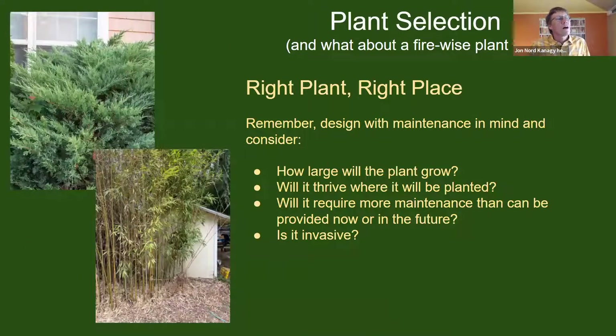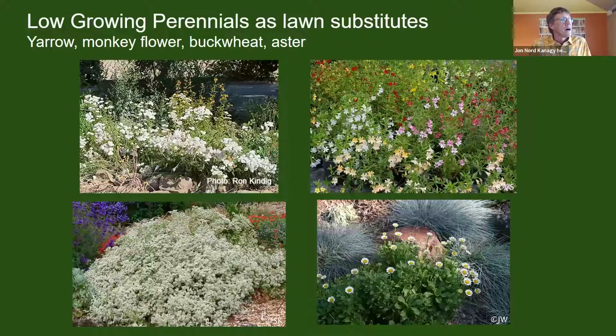We do not talk about a firewise plant list because all plants will burn. We much prefer to think about the right plant in the right place — putting it in the right situation, thinking of a plant that is not going to be overly large or inappropriately placed. Think about how it will grow, how large, what maintenance it will require, and whether it is an invasive plant. In zone one in particular, the notion is to use mostly lower plants — often where there has been a lawn.